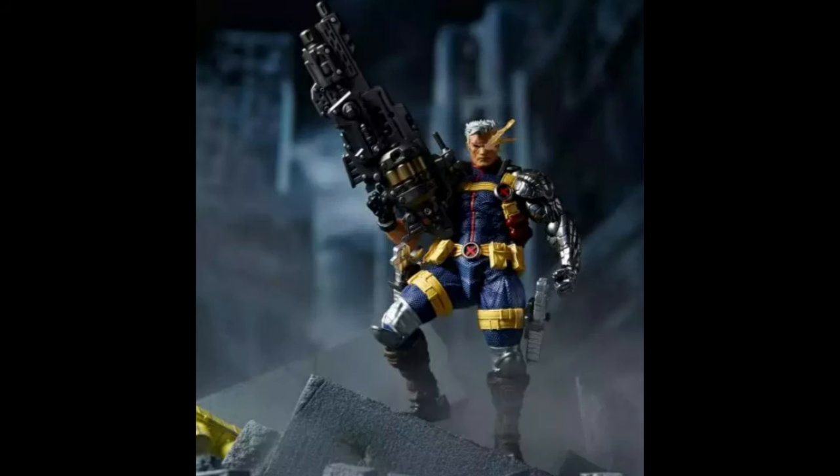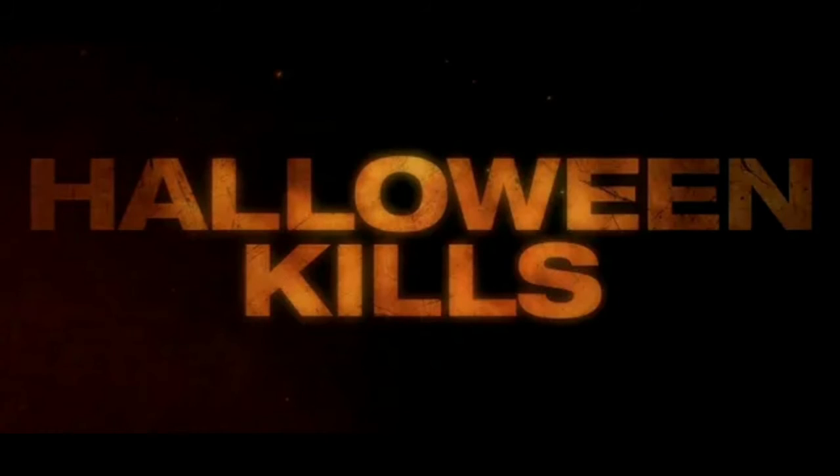Yeah, it will make a great companion piece to the Amazing Yamaguchi Deadpool, which I might actually be getting if I get this Cable. Also, if any of you horror heads didn't know, Universal released the trailer for the upcoming Halloween Kills. The trailer opens with Dr. Sartain's body on the asphalt from where Michael crushed his head.